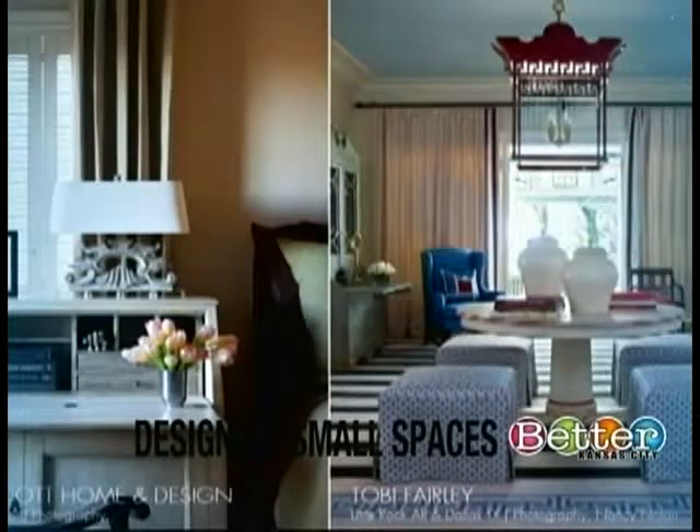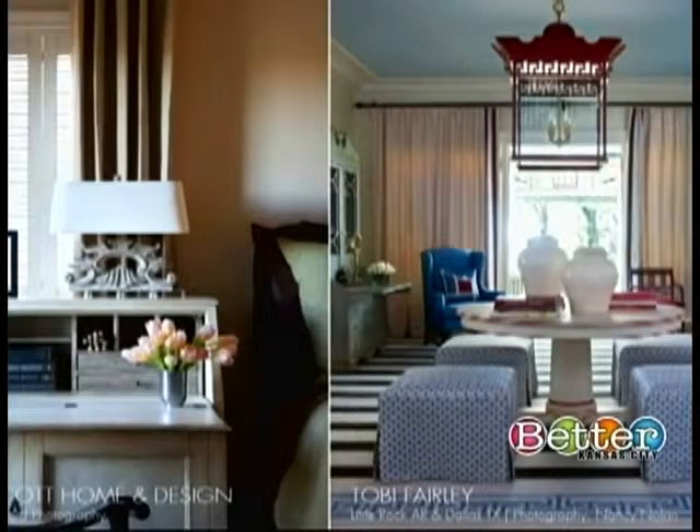There was an old woman who lived in a shoe — you ever feel like that old woman, just crammed into a tiny space with all your kids and stuff? Coming up, we have genius ideas for decorating a small space on a dime. Better Kansas City is back after this.